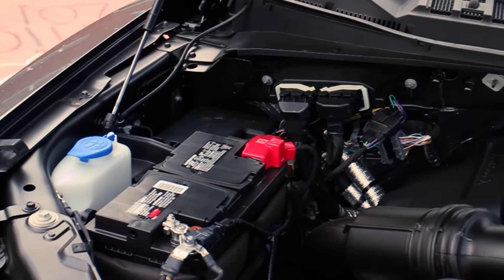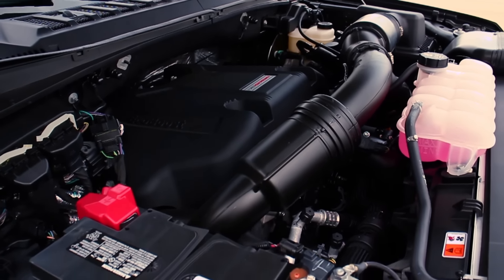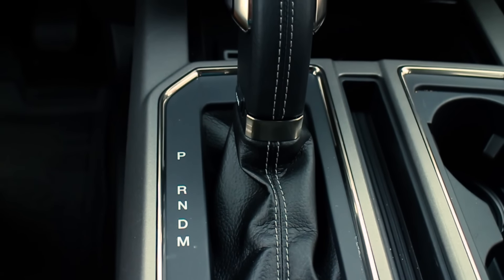Looking at some of the stats: this is a 2017 Raptor 4x4 Super Cab with a 133-inch wheelbase. Under the hood is a 3.5-liter turbocharged EcoBoost engine, which helps with fuel economy. That's matched up to a 10-speed automatic transmission, also for fuel economy.